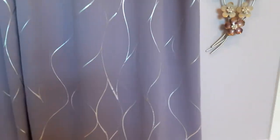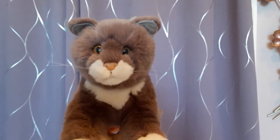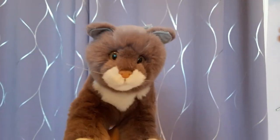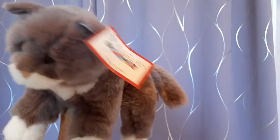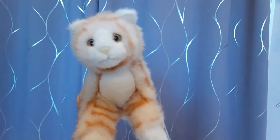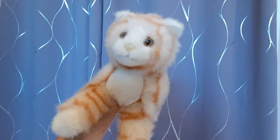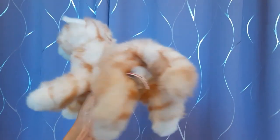Then we have Luna, the gray kitten. Absolutely precious — got her on Mercari. She's also new with tag; it's on her ear. Next we have Misha, the orange tabby cat, who is also an eBay find in like-new condition, without a hang tag.